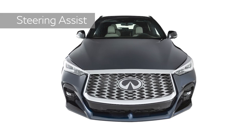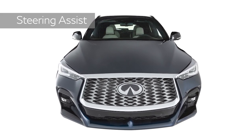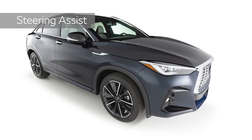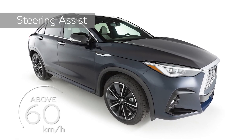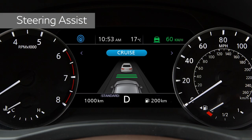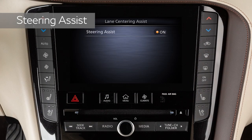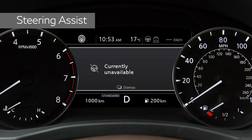If a vehicle is detected ahead, Steering Assist will operate even at low speeds. If there are no vehicles detected ahead, Steering Assist activates at speeds above approximately 60 km per hour. Use this switch to turn Steering Assist on and off; ICC can continue to function. The setting can also be adjusted in the lower display. If the wiper switch is in the high-speed position, Steering Assist will be cancelled after a period of time.